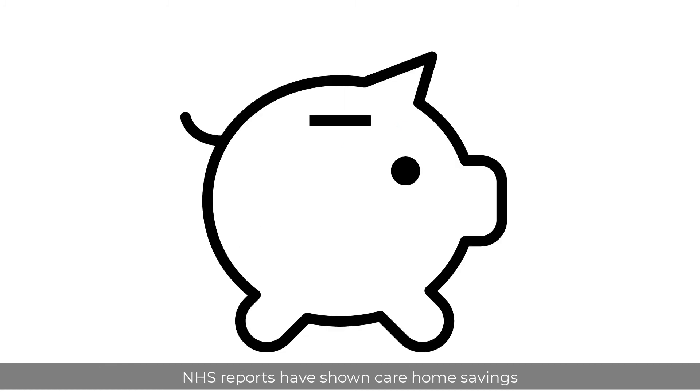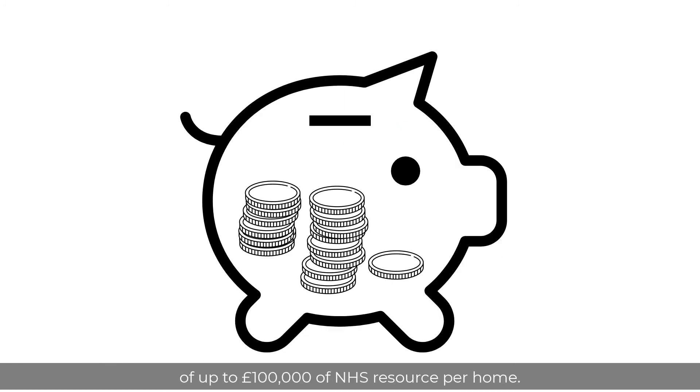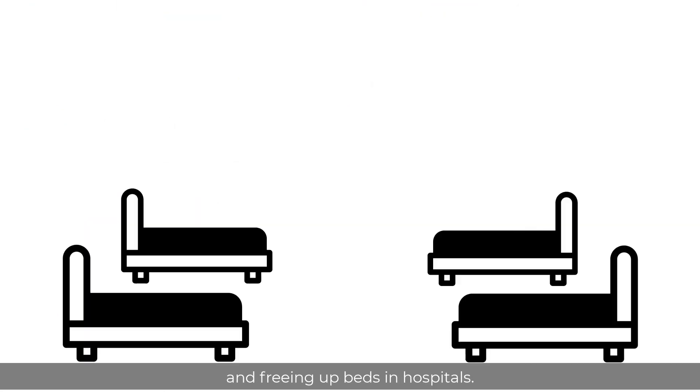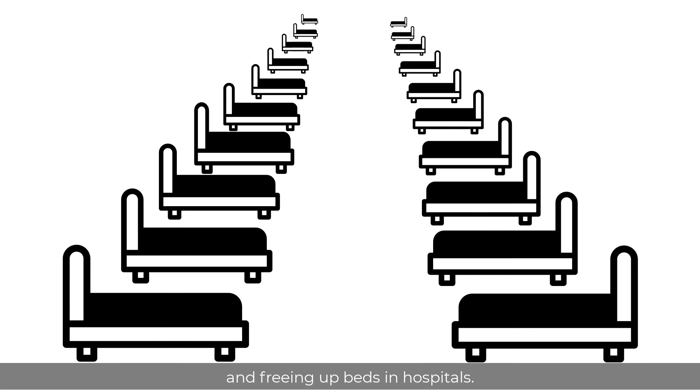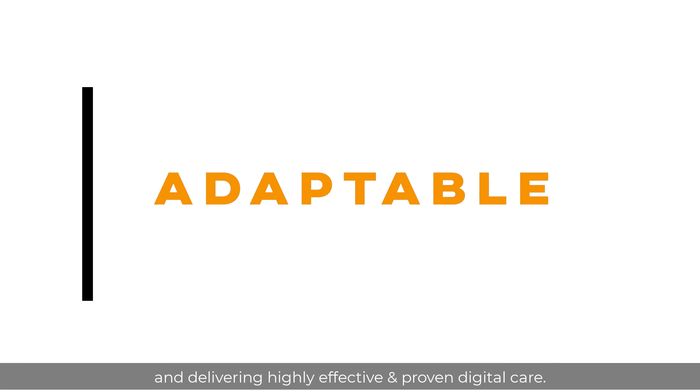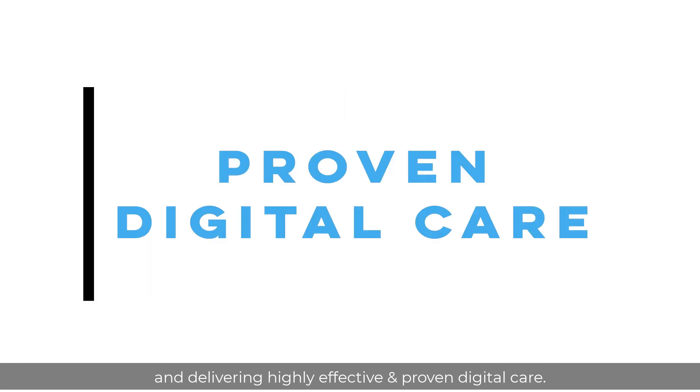NHS reports have shown care home savings of up to £100,000 of NHS resource per home, reducing ambulance call-outs and freeing up beds in hospitals. The Wazan Blue Box is low-cost, infinitely adaptable and delivering highly effective and proven digital care.